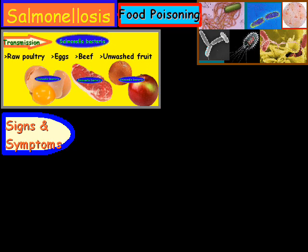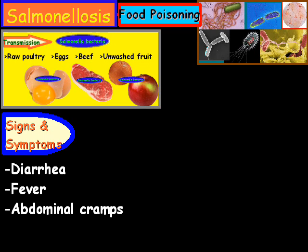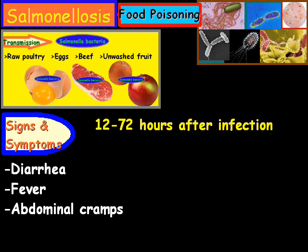The signs and symptoms are diarrhea, fever, and abdominal cramps. Usually they'll occur anywhere from 12 to 72 hours after infection, and typically they last anywhere from 4 to 7 days.